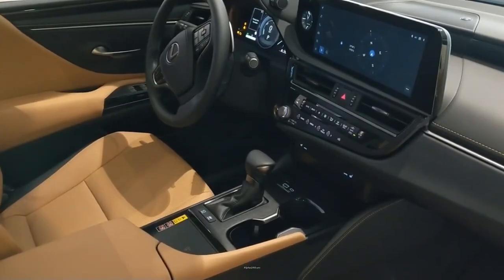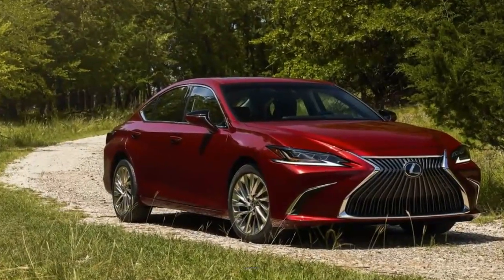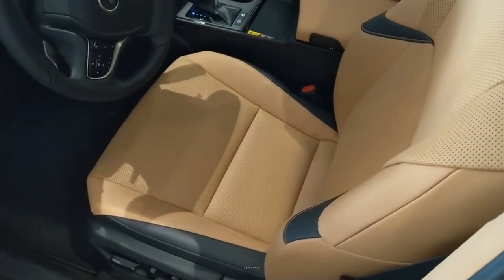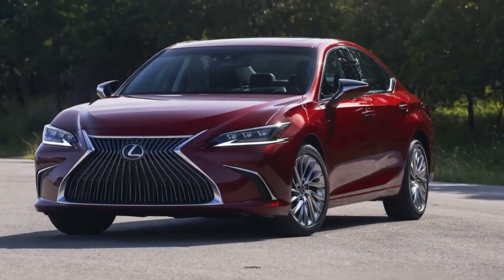The ES is a luxury sedan for buyers who want maximum comfort and none of the compromises that come with a sports sedan. Its sophisticated suspension smooths out even the roughest roads, while the heavily insulated cabin blocks all road noise.